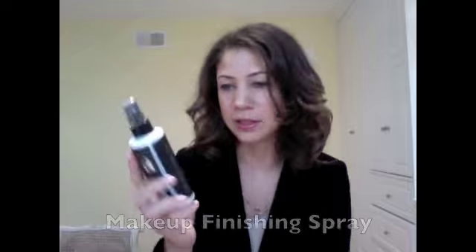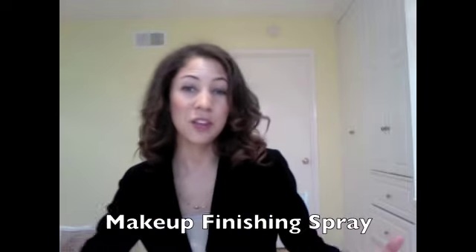So Skindinavia sent me these, and I tried them, and these products are amazing. This makeup finishing spray — we call it the Original Makeup Saver. What you do is apply your makeup in the morning, everything except for the mascara, which is what they recommend. Once you apply your makeup, you shake the bottle, carefully spray about 8 inches from your face, spray 2 to 4 times, and go in an X motion and a T motion.